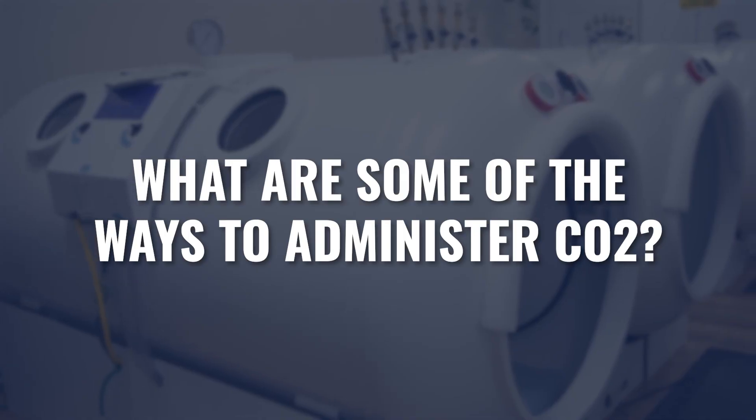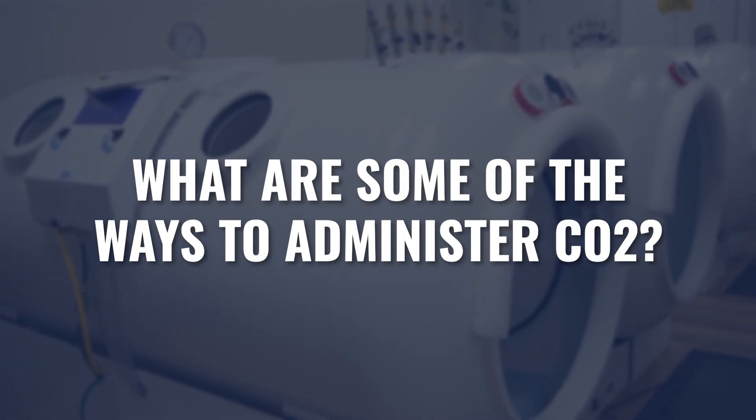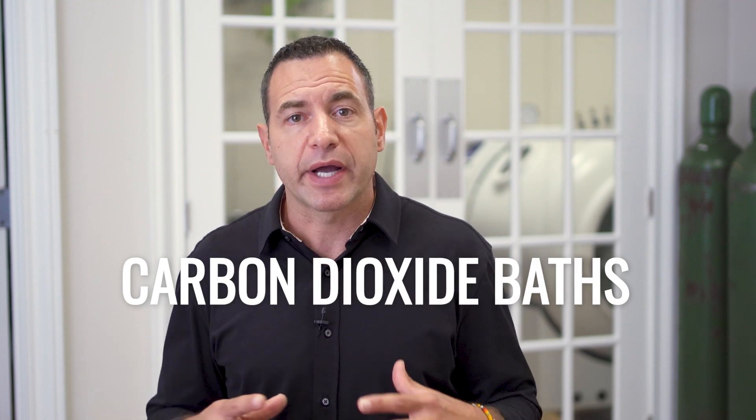Rebreathing carbon dioxide or exposing our body to a number of different ways that we can apply carbon dioxide as a therapy could have tremendous therapeutic benefit. So what are some of the ways to administer carbon dioxide? Carbon dioxide baths — water infused with a gas, similar to what we were talking about with hydrogen in our last video — dissolving these gases in water and then bathing in that water, driving some of that carbon dioxide into our bodies through our skin.